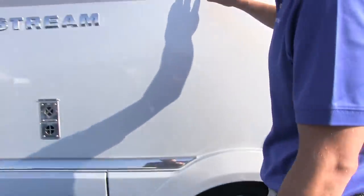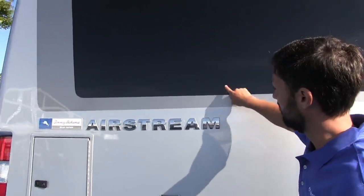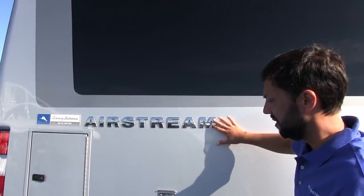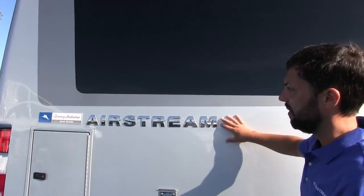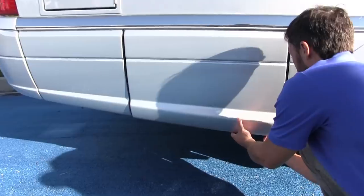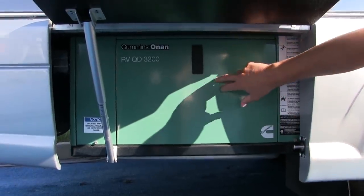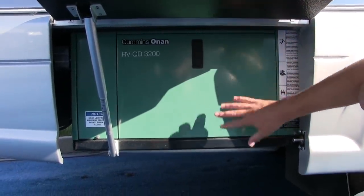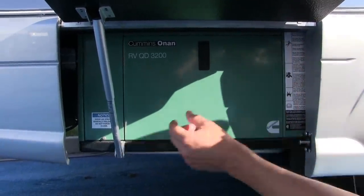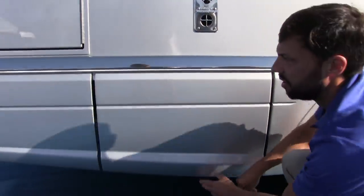The paintwork Airstream does is incredible — you don't feel the cut line between different colors and there are many coats of clear coat. This is automotive quality paint, quite different from the industry standard for RVs. There's a compartment that lifts up on the side to give access to the Onan quiet diesel 3200 series generator, which will power the entire coach.